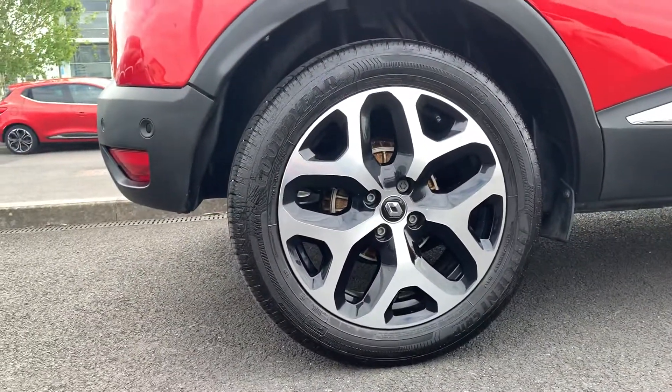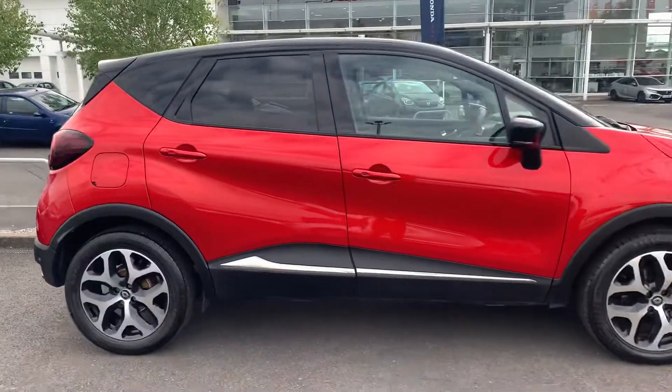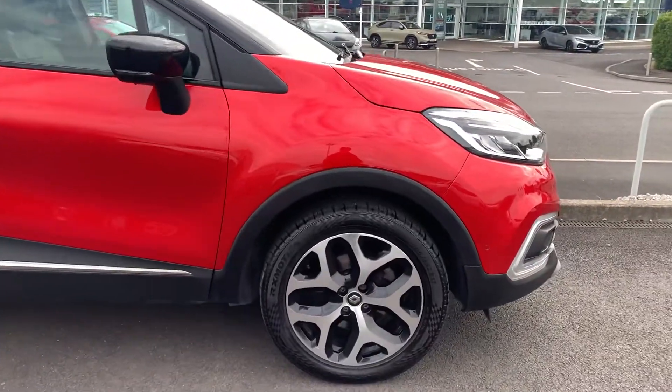Walking around to the driver's side, I'll just show you the last two alloys. This car's for sale at Blackpool Automart — we're part of the Cox Mo Group, a privately owned family run group of dealerships.